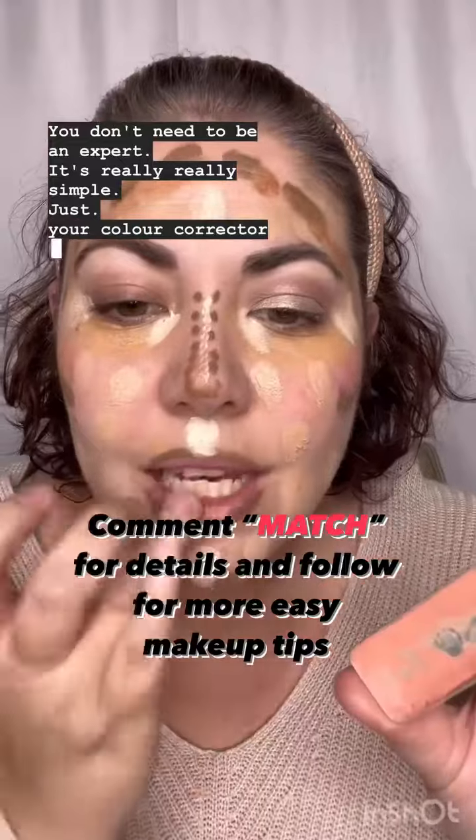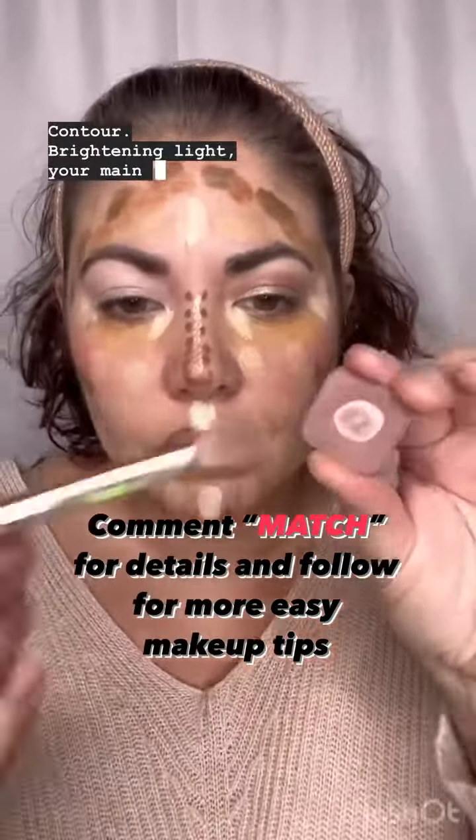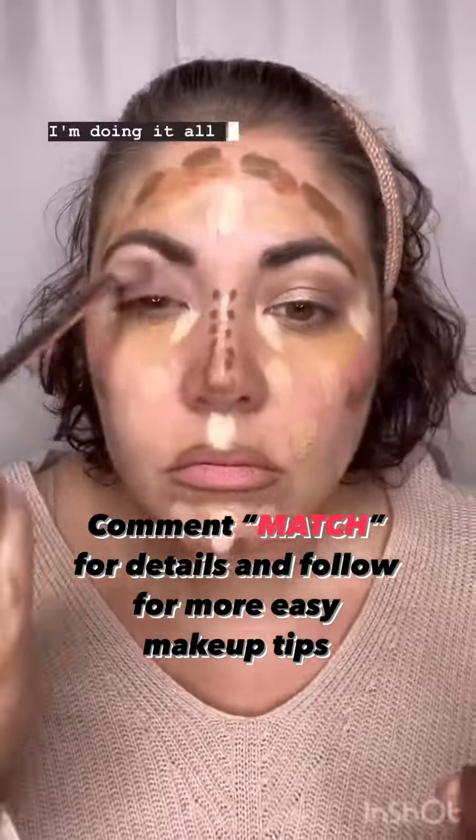Just dot your color corrector on, contour, brightening highlight, your main foundation, bronzer, blush, lipstick, even eyeshadow. I'm doing it all in one layer.